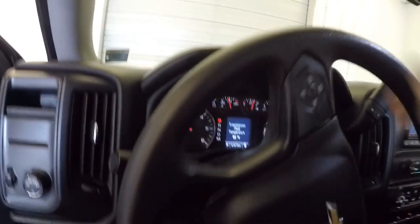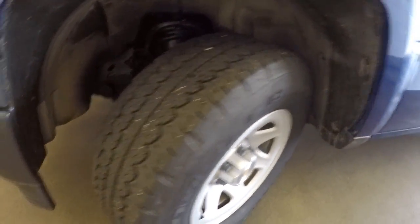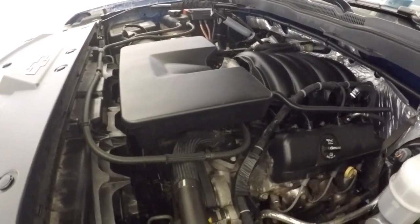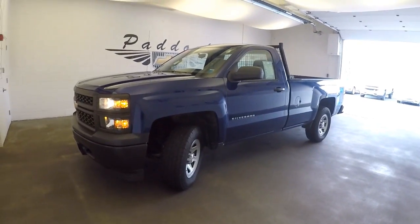Let's pop the hood. Just a nice clean work truck. Tread looks pretty good on those tires. Running real smooth. To find out more about this Silverado, give us a call at 876-0945.